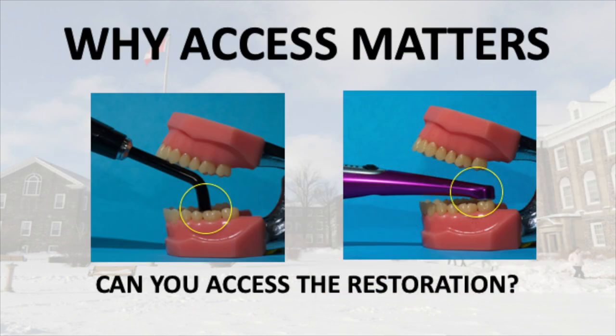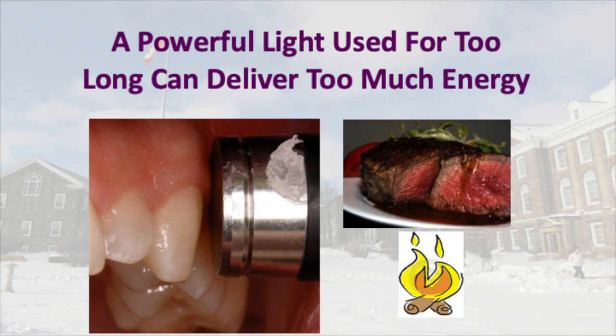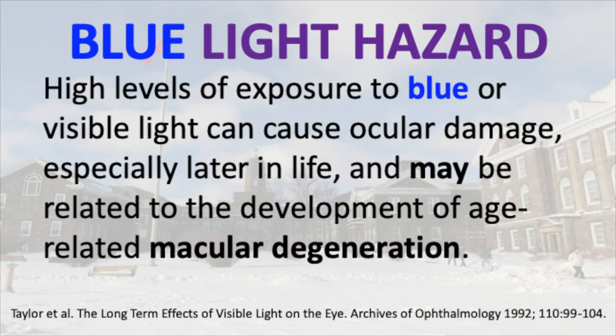I shall be discussing the importance of access and the effect of angles on the curing of the resin. We shall be talking about the potential heating effect from powerful curing lights that are available on the market today, and also practical points such as the cost of batteries for curing lights.